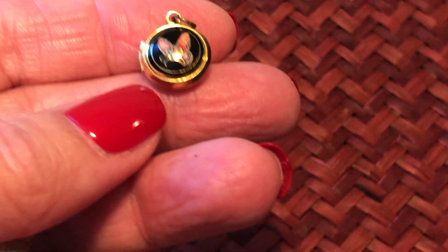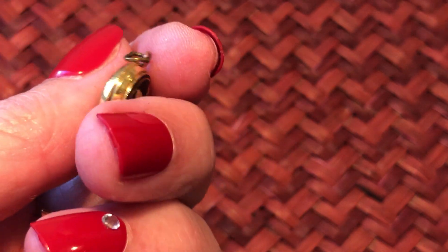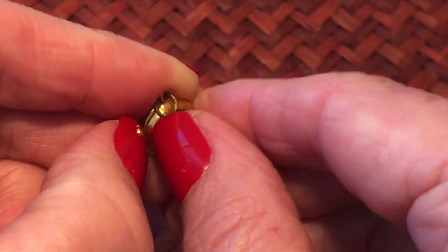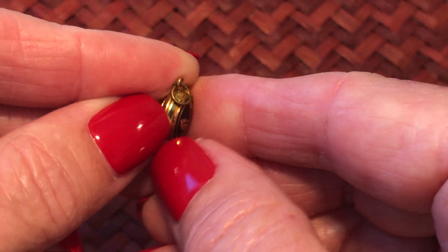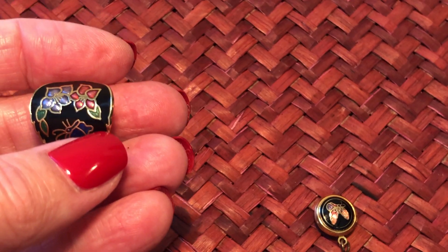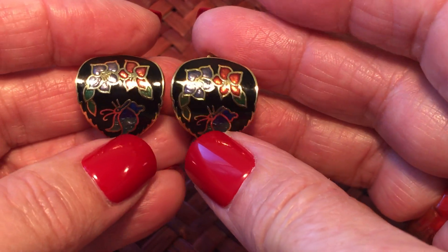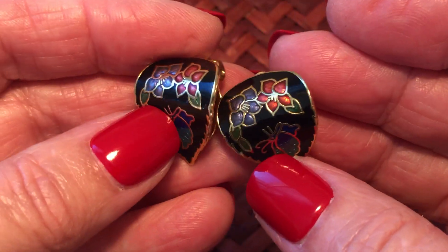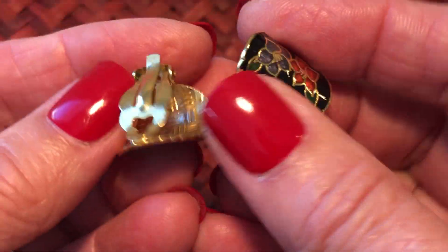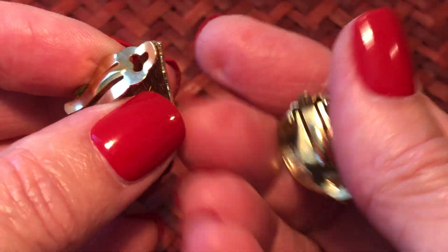Tiny locket - so cute. See if that opens - well, I'm not gonna mess my nails up, but it probably opens. And this pair - I think I've sold this exact pair before. I don't know if it was this color but it's a pretty common design. There are different colors of it - these are clips. Tiny black ones.